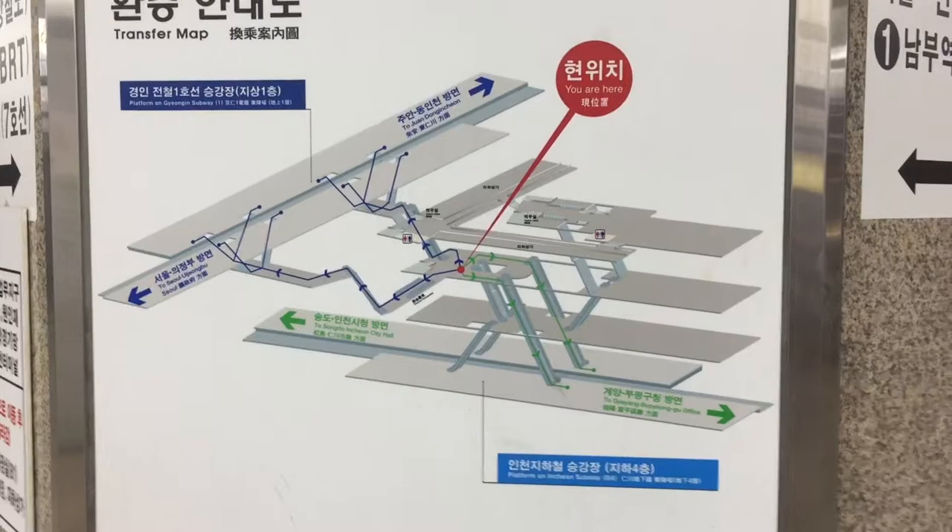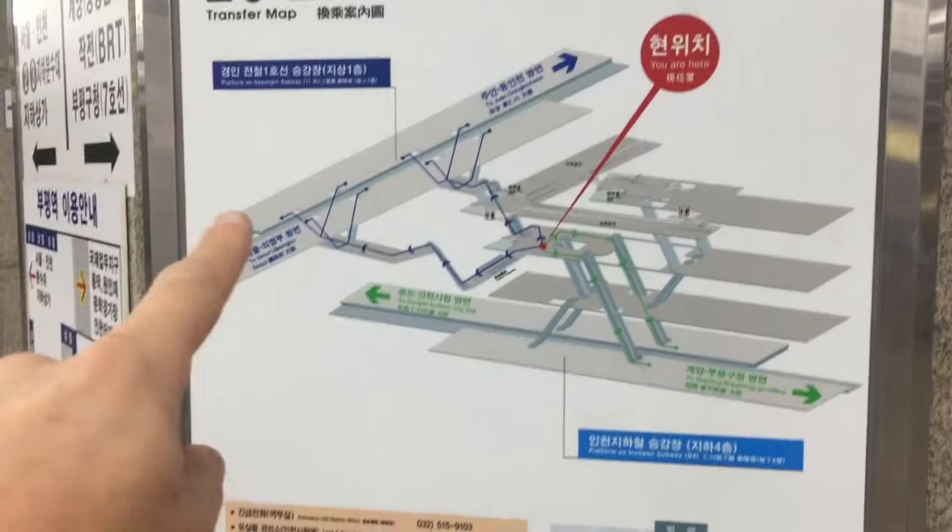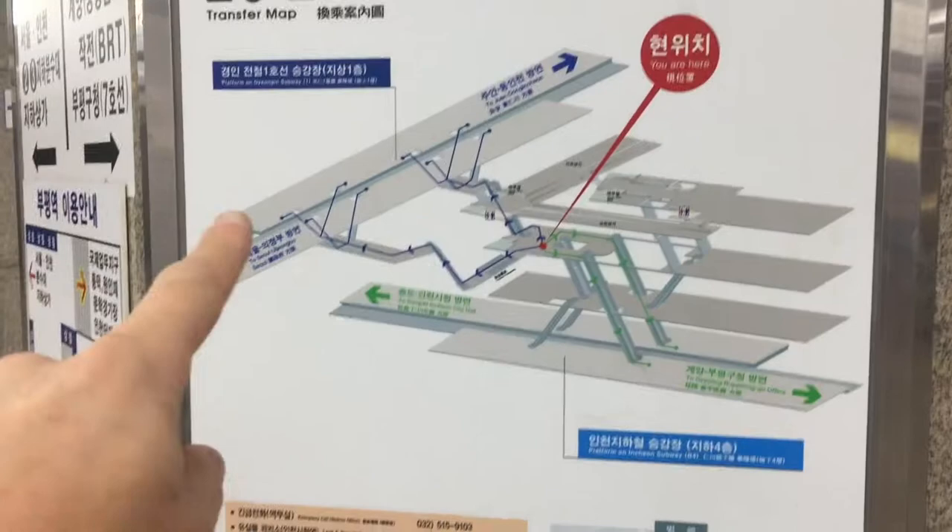This has got to be the best transfer map I've ever seen for a subway station. It literally gives you in three dimensions where you need to go. So if I have it right, we're trying to get to this line — we just came from here, came up this escalator, and now we've got to do this. We're headed to Soyosan. Here we are, Soyosan.